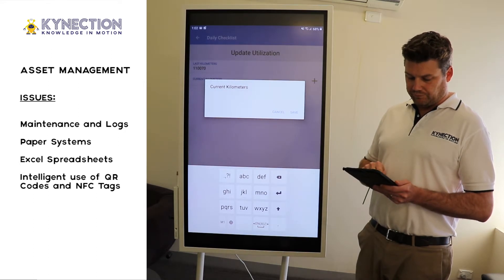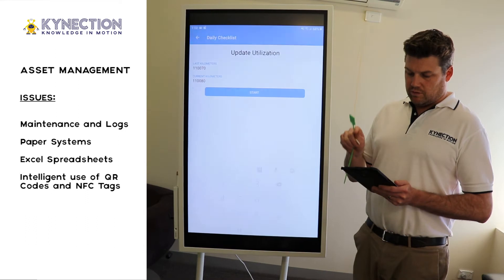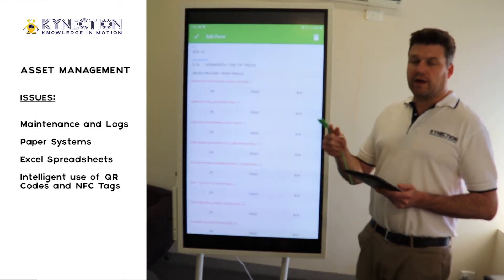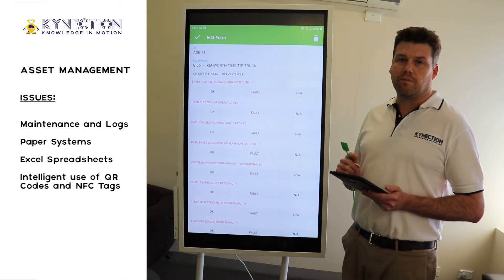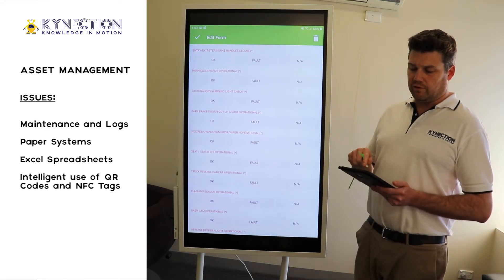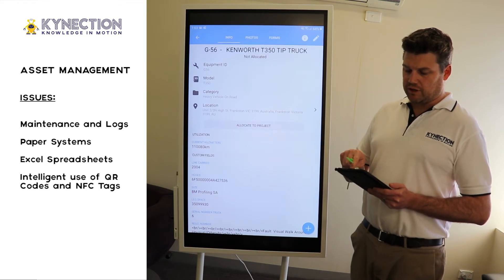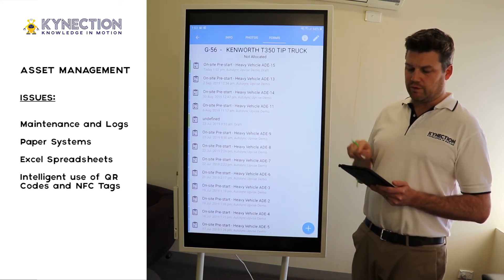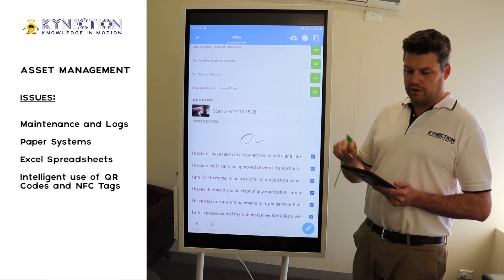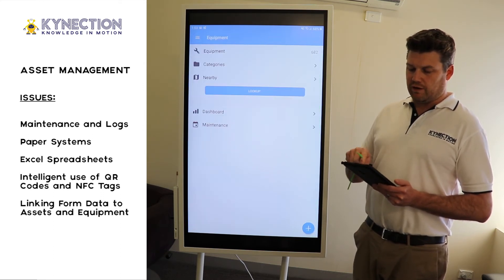You can then enter in the kilometers, and that comes through to a predefined pre-start form. You can see the red fields here — those are mandatory. If we go back to that asset and go into the forms, we can look at one that we've already pre-filled out. This is all linked back to the one module.